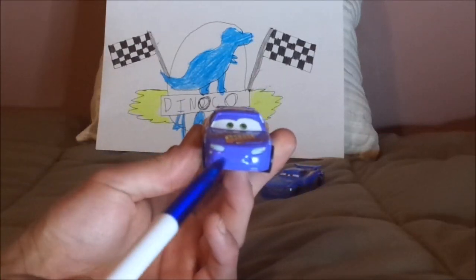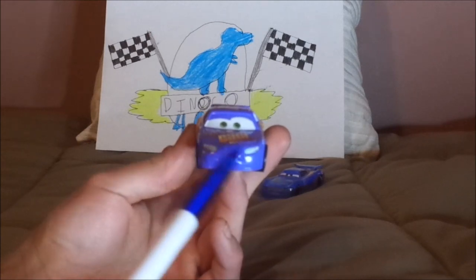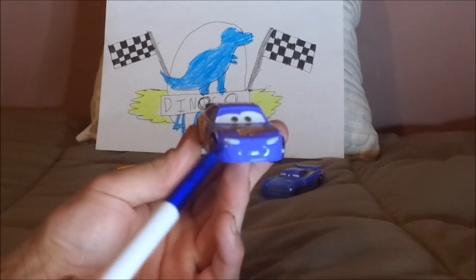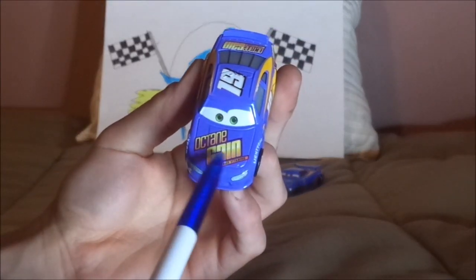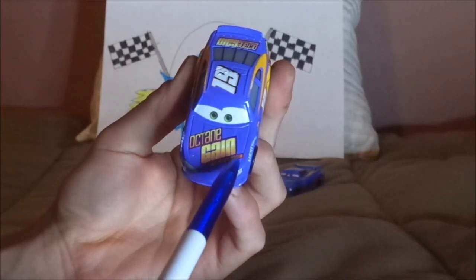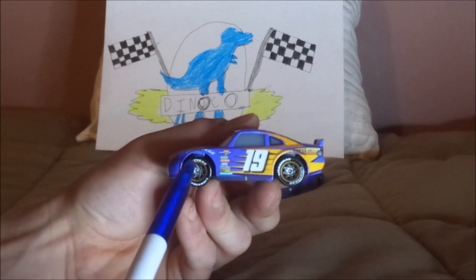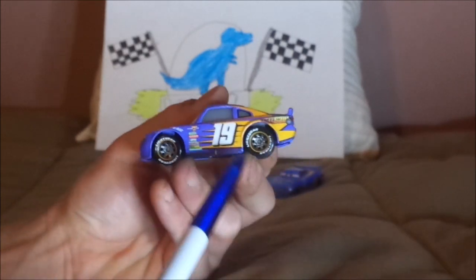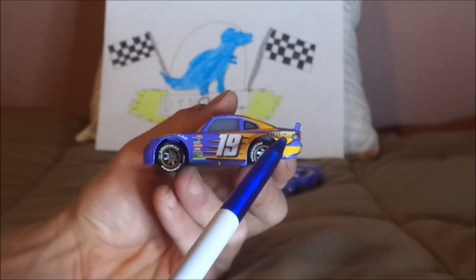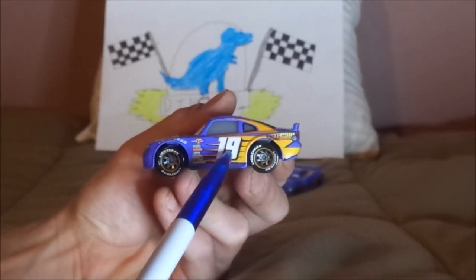Here we've got his happy, friendly facial expression, his purple exterior paintwork, working headlights, no grille, and a white number 19 at the very bottom. On the hood, we've got the Octane Gain logo saying Octane Gain Turbo Vitamins. On both sides, we've got the gray rims with the orange borderline trimming on the black wall Lightyear Racing tires, the orange interior on the tampo, the Octane Gain logo, the gas cap, and a white number 19.